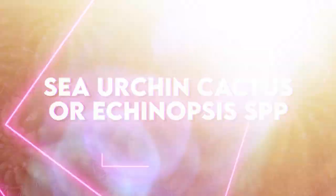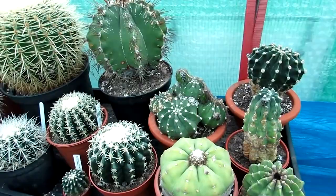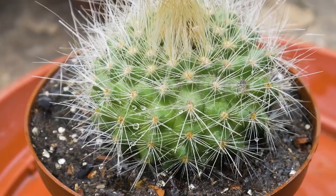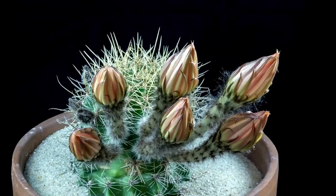Sea urchin cactus, also known as Echinopsis spp, is a unique cactus that gets its name from its uncanny resemblance to a sea urchin. This fascinating plant is native to South America and is found in the arid regions of Argentina, Bolivia, Chile, and Peru. The sea urchin cactus has short, round stems covered in clusters of spines that resemble sea urchin spines, ranging in color from yellow to brown. The cactus can grow up to 12 inches in height and 8 inches in diameter, making it a perfect choice for a tabletop display or cactus garden.